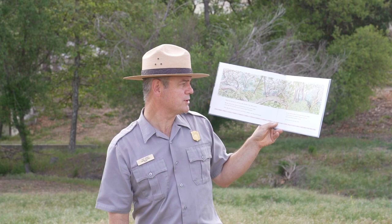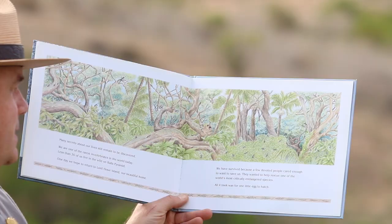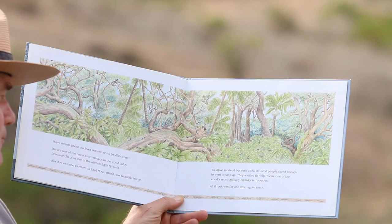We have survived because a few dedicated people cared enough to want to save us. They wanted to help rescue one of the world's most critically endangered species. All it took was for one little egg to hatch. The end.